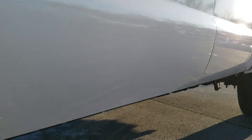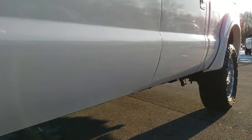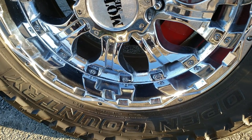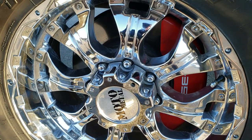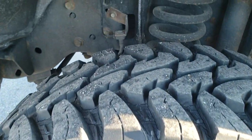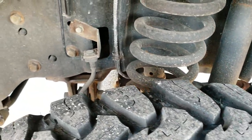This one has AMP Research power step bars. On the bottom here we have 3M tape to protect the lower rockers. It has Moto Metal 20-inch chromed alloy rims. Open Country Toyo MT tires — these are 35 by 12.5 R20 tires and they have about 60–70% of the tread left.